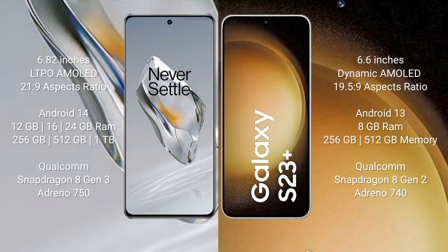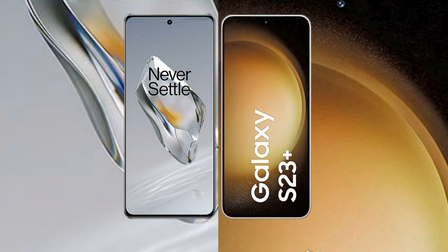OnePlus 12 runs on Android 14. Samsung Galaxy S23 Plus runs on Android 13. OnePlus 12 comes with 12GB, 16GB, or 24GB RAM and 256GB or 512GB internal storage with a Qualcomm Snapdragon 8 Gen 3 processor and Adreno 750 GPU. Samsung Galaxy S23 Plus comes with 8GB RAM and 256GB or 512GB internal storage with a Qualcomm Snapdragon 8 Gen 2 processor and Adreno 740 GPU.